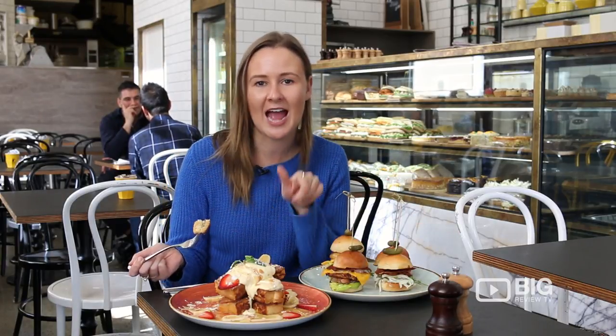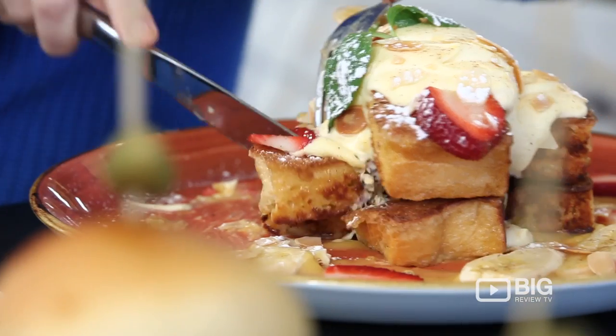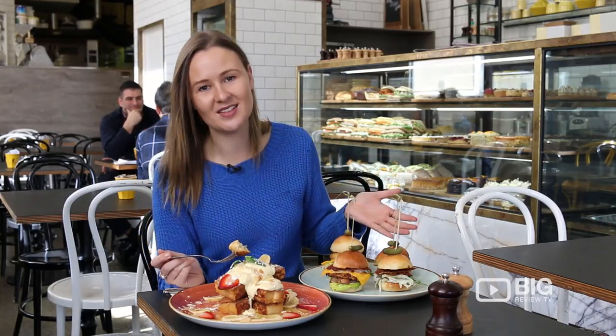We have a little preview of their brekkie and their lunch menu. I've got myself a delicious French toast and it's got lemon butter on it, which just gives it that little extra kick. And if you don't want to dig into a huge big burger — which they also have, by the way — you can grab one of their little sliders.